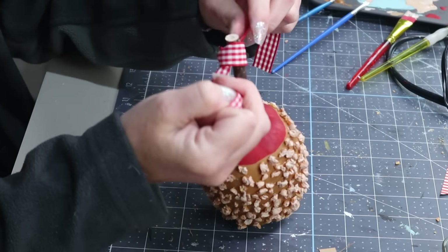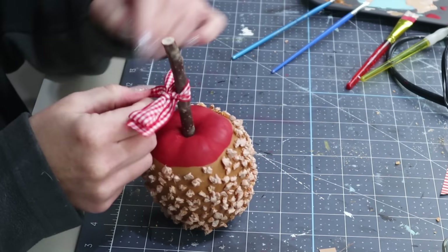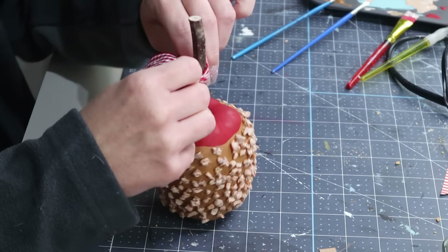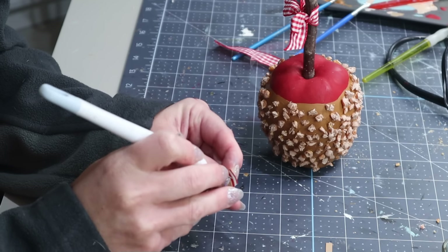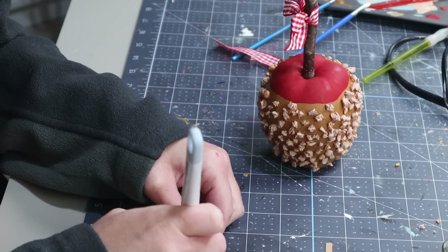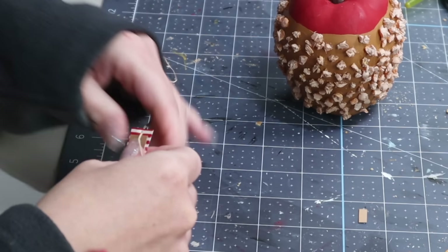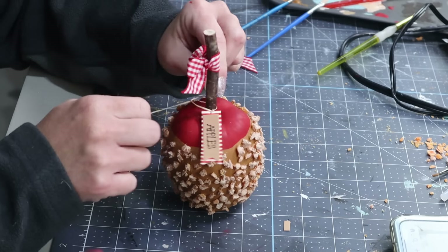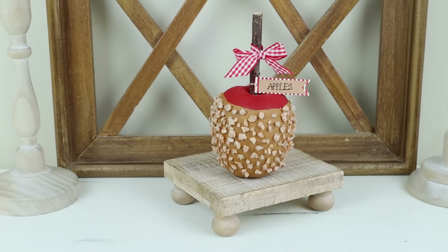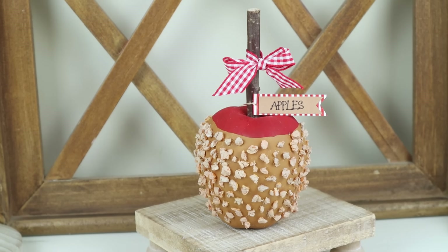I'm taking a piece of brown cardstock, cutting it down a little bit smaller than the striped tag, and writing out the word 'apples' on it with a pen. I used tacky glue to attach that right in the center of the striped tag. Then I'm adding a red and white checked ribbon bow on the top of my stem, attaching my tag with a small hole punched using my Cricut tool, and then tying a small piece of raffia through that hole around the stem of my apple. Here is my finished caramel apple — even though it took a long time to glue on each and every one of those nuts, I think it turned out super cute.